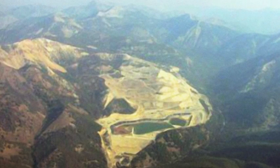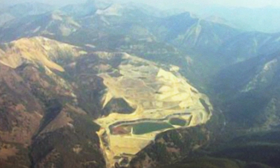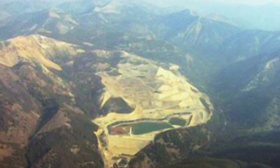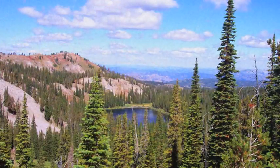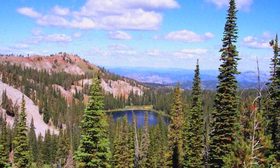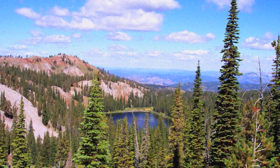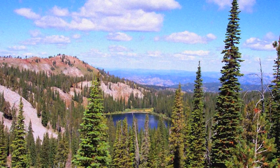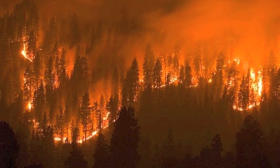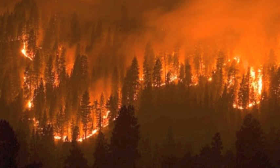The resources of the Idaho Batholith include gold, timber, and water. Some of the natural hazards include risk of flooding. Wildfires among the foothills provide another threat.